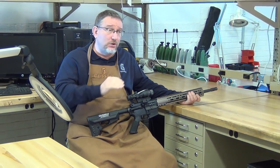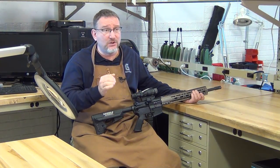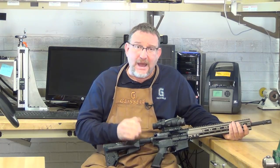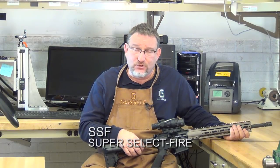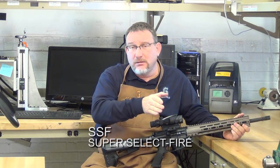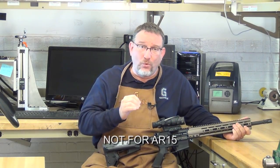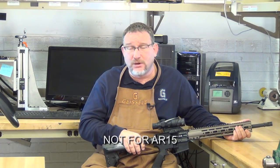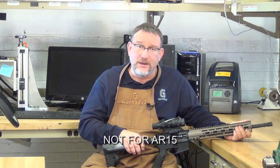If you don't have a Colt, you can use any of our small-pin triggers. Small pin does not mean a substandard pin — it just means a mil-standard pin diameter of .154. If you have a registered M4 carbine or M16, the SSF trigger is the one you want. It has the capability to fire semi-automatically and fully automatically in those weapons. The SSF is not for an AR-15 or any other semi-automatic rifle — it is only for true select-fire M4 carbines and M16 rifles.